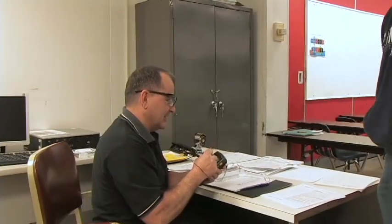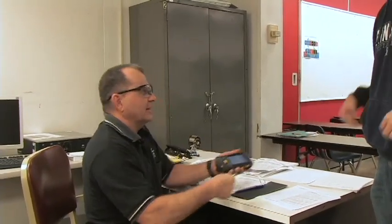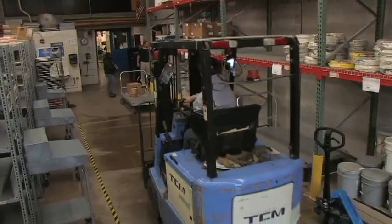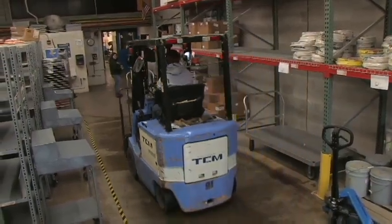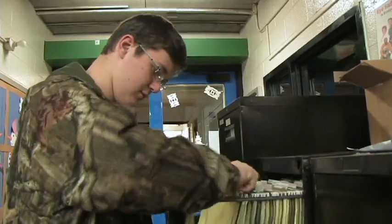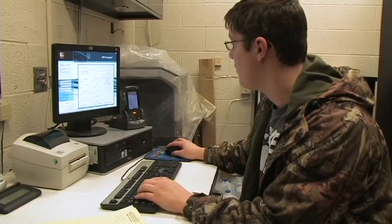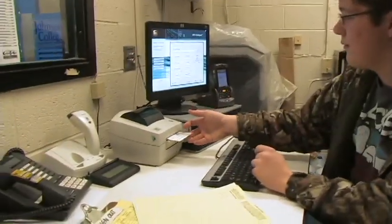Professional communication and telephone skills are stressed throughout the program. Proper use and operation of an electric forklift, electric pallet lift, and other equipment used by a materials handler will be taught in the course. Students will also be knowledgeable in postal regulations, preparing shipments, and costs.